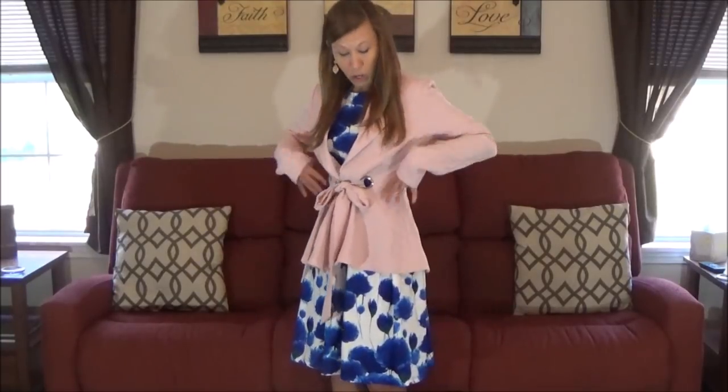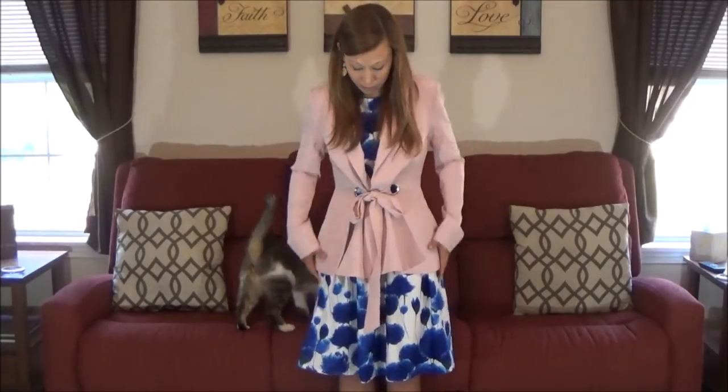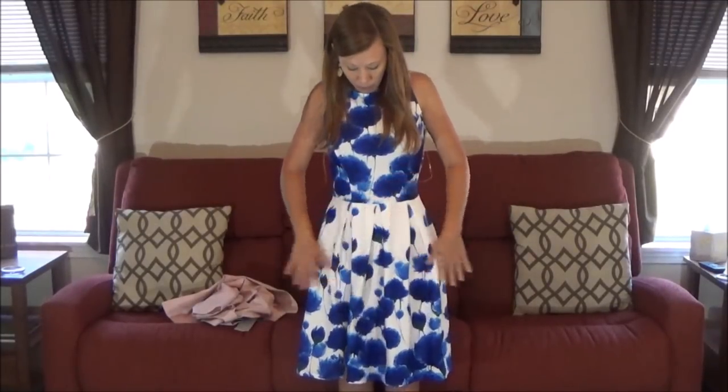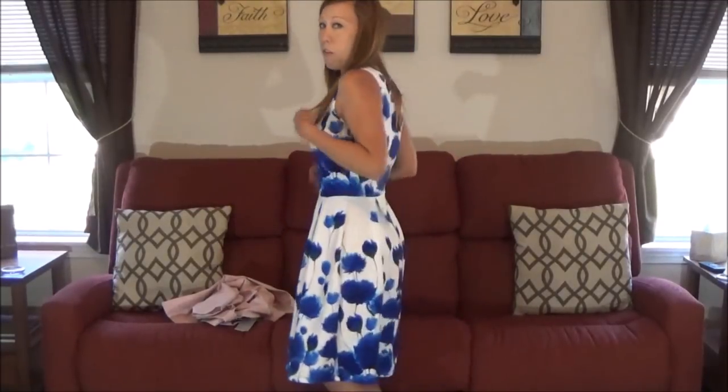First try-on: I have the blazer and the dress on. This blazer is so gorgeous — I love the way it flares out. The sleeves are just a bit long on me, and it's a little baggy up top, so I'm going to see if I can size down. The dress underneath fits really well on top, flares out in a cute way, and it's super comfortable. I love the white and blue together — this dress is a winner!